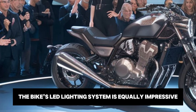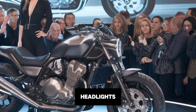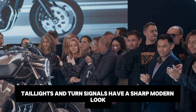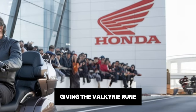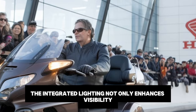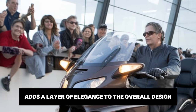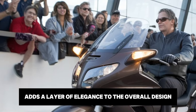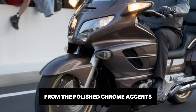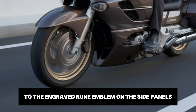The bike's LED lighting system is equally impressive. The headlights, tail lights and turn signals have a sharp, modern look, giving the Valkyrie Rune a commanding presence on the road, especially at night. The integrated lighting not only enhances visibility, but also adds a layer of elegance to the overall design. The attention to detail is extraordinary, from the polished chrome accents to the engraved Rune emblem on the side panels.